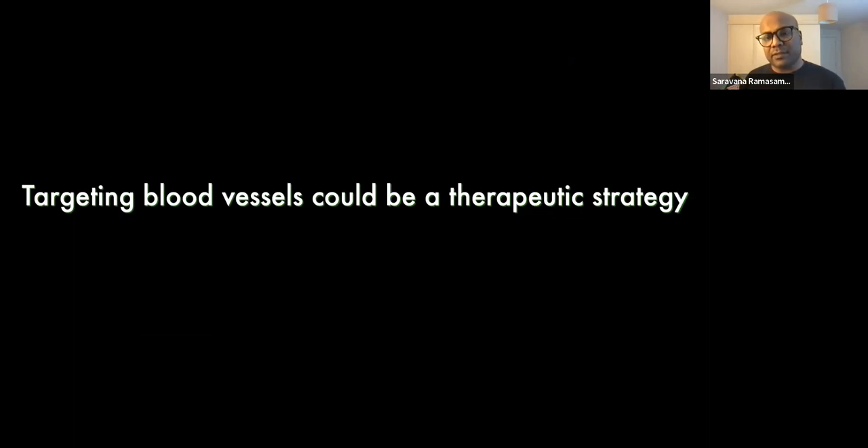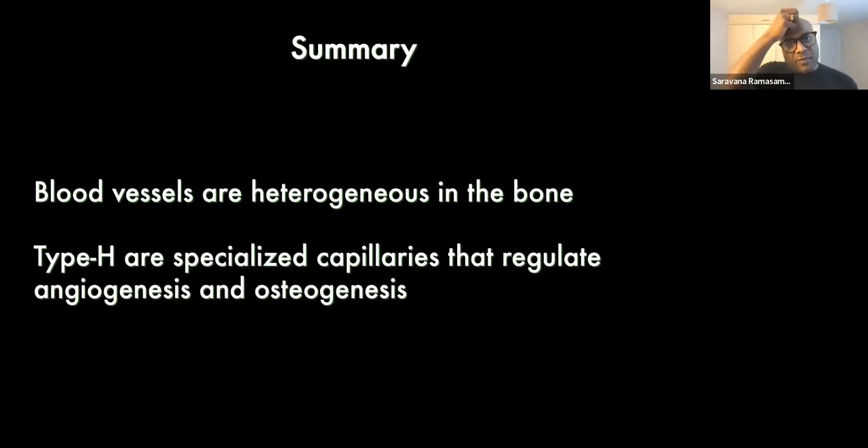This overall indicates that reactivation of type H vessels in the aging system could be very beneficial, and targeting blood vessels could be an efficient therapeutic strategy. We know very little about blood vessels in bone at the moment, and better understanding would allow us to target bone diseases and bone defects.